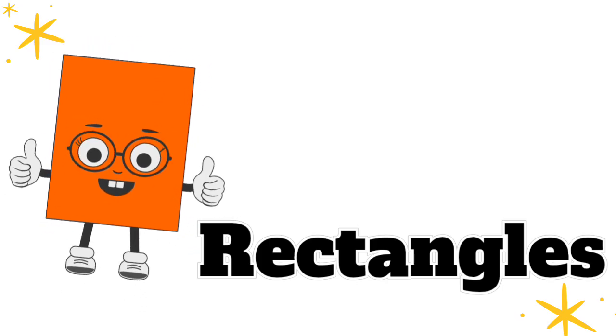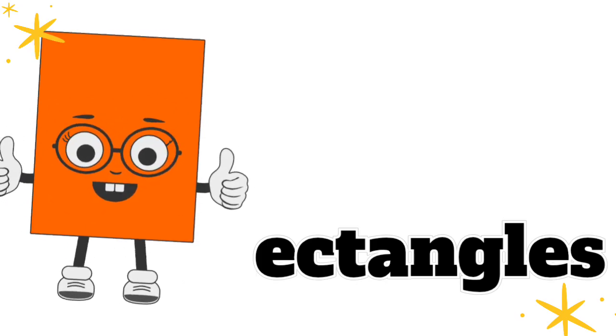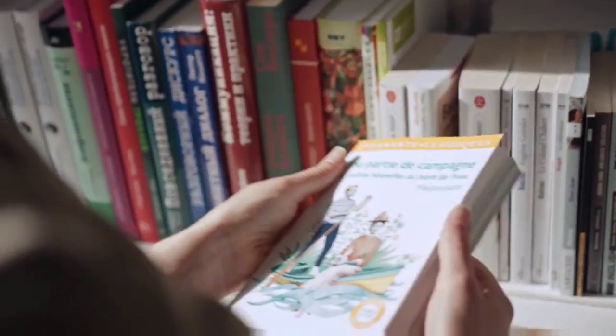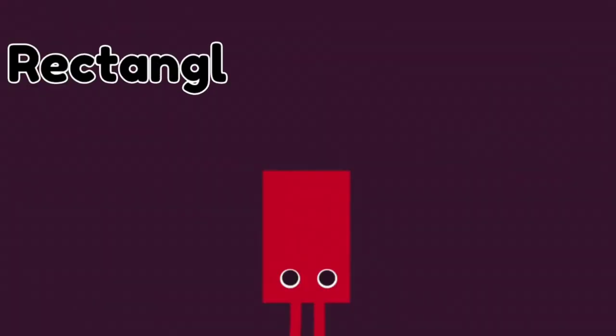Next up is a rectangle, two sides long and two sides small, like a door or a book we read — rectangles, yes indeed! Two sides short and two sides long!